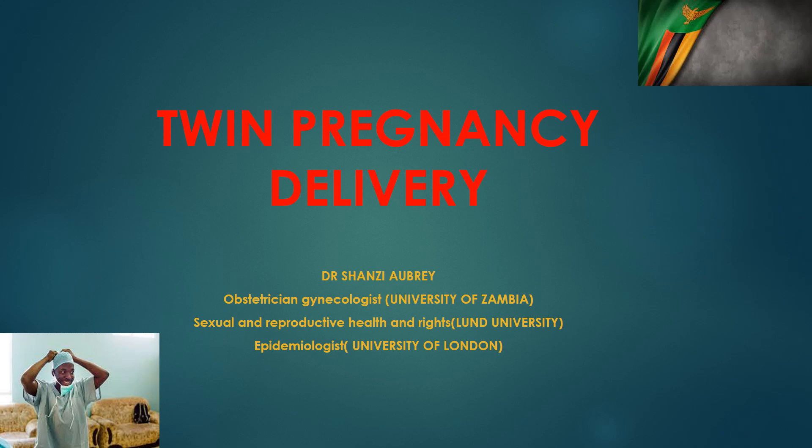Hello everyone. Today we discuss delivery of twin pregnancy. We are discussing twin pregnancy for a reason because higher order multiple gestations are quite rare — they only account for 3% of multiple gestations. So 97% of multiple pregnancies are actually twin pregnancies, and when a woman comes into the labor ward with a twin pregnancy, this is really the critical moment in her care.